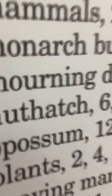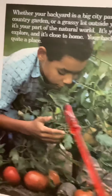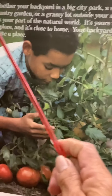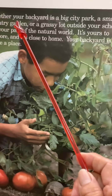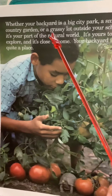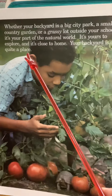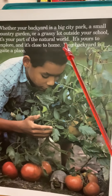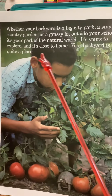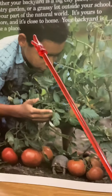And then the last page. Whether your backyard is a big city park, a small country garden, or a grassy lot outside your school, it's your part of a natural world. It's yours to explore, and it's close to home. Your backyard is quite a place.